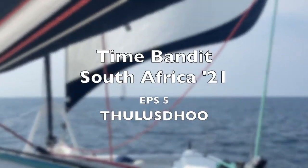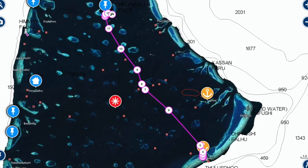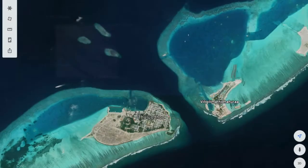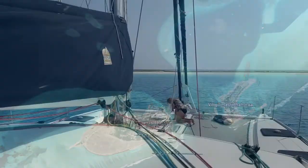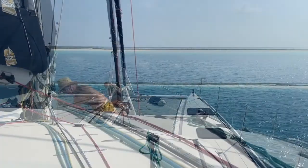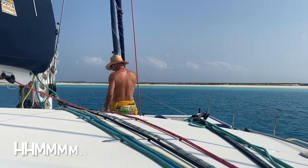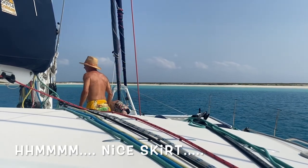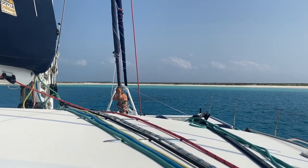Hey, welcome back. This week sees us reef dodging to find our way to Thalasdou. One thing we've discovered in the absence of sailing directions is that some of these fringing reefs have got man-made cuts into the lagoons.